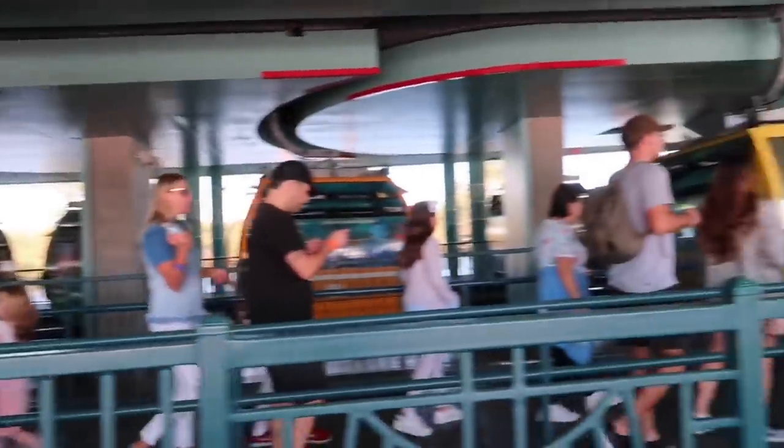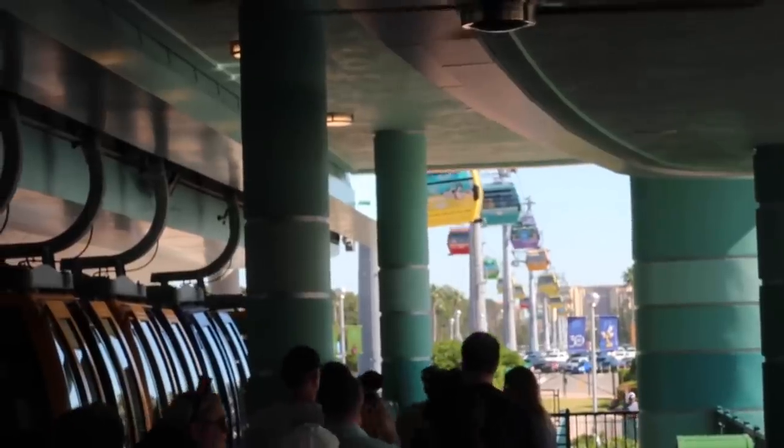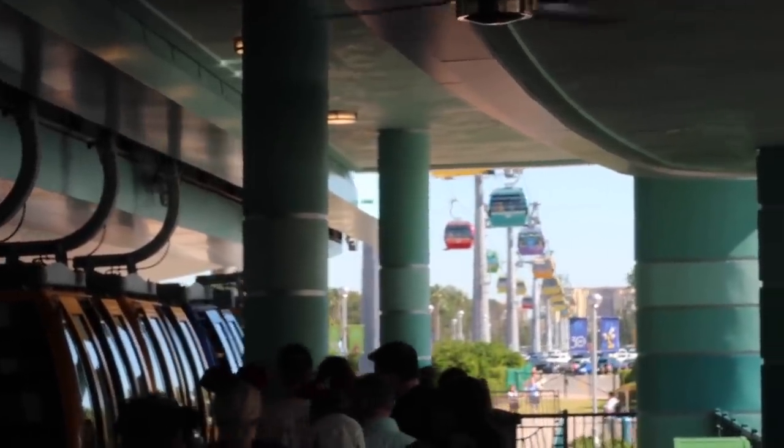I would definitely recommend arriving early because the crowds start to get a little prevalent. The color patterns are pretty cool looking, if I do say so. We've done the full loop — two-thirds of the way. We'll redo this.